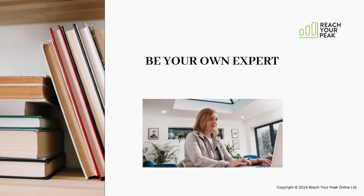At Reach Your Peak we believe that every person living with Parkinson's should be empowered to be their own expert. If you understand why your condition causes your symptoms and how exercise can create changes in the brain to address those symptoms, you are more likely to commit to an exercise regime that takes advantage of those benefits.